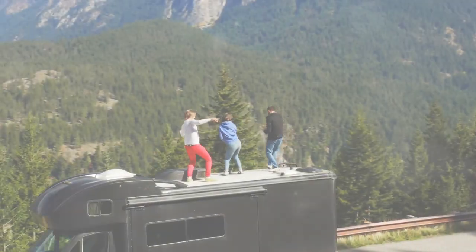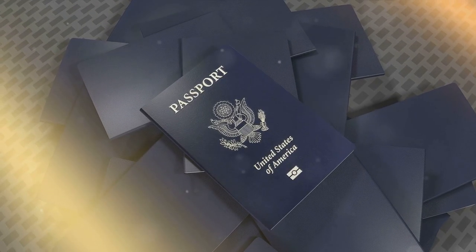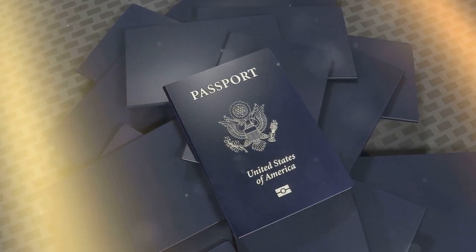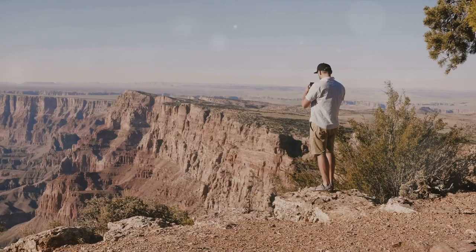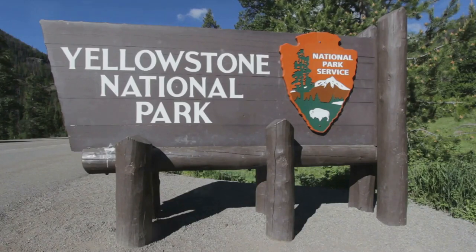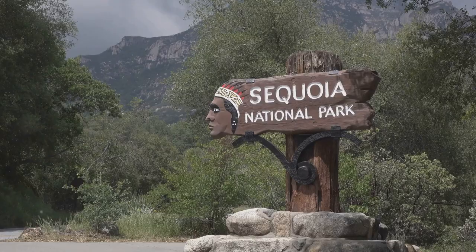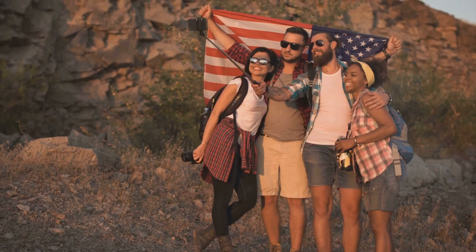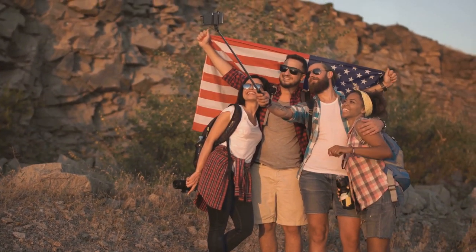If you plan to visit multiple national parks, there's a pass for that. Meet the America the Beautiful Pass — your passport to over 2,000 federal recreation sites, including national parks. It's an affordable option, especially compared to individual entrance fees. Plus, there are also fee-free days sprinkled throughout the year, so make sure to check those out. And some national parks are always free to enter. With the America the Beautiful Pass, the nation's natural wonders are at your fingertips.